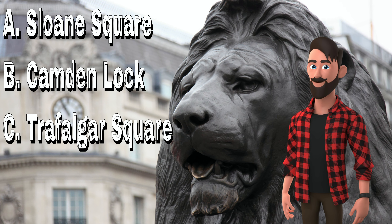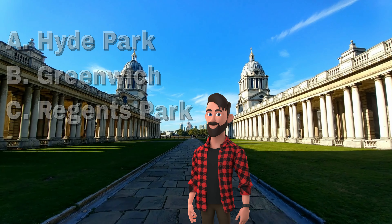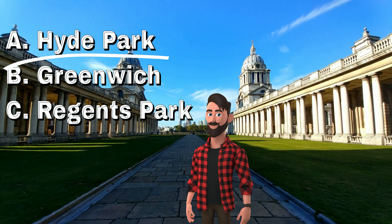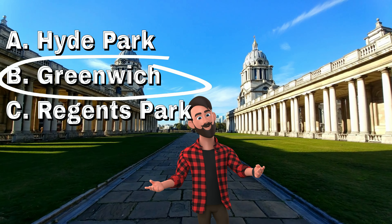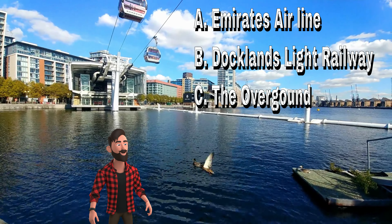In London we don't usually say subway or metro. We say the tube or the underground. I'm in the heart of the West End. It's Piccadilly Circus.